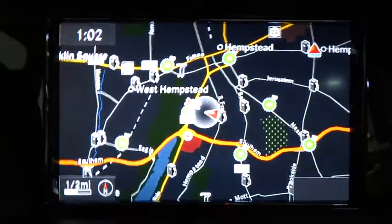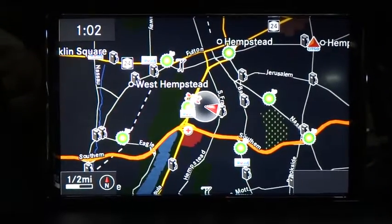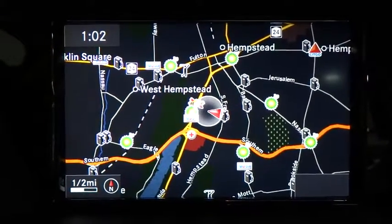Tachometer, perimeter alarm, body color door handles, tinted glass, engine immobilizer, power tilting steering wheel.